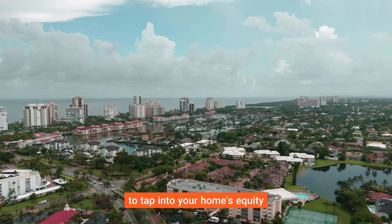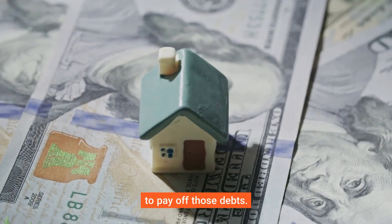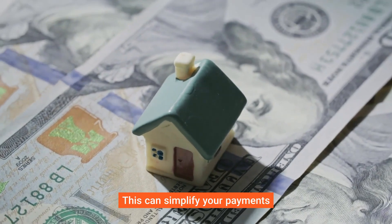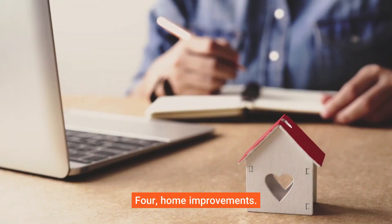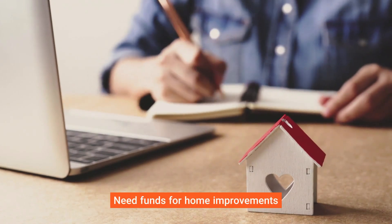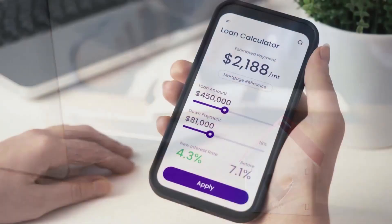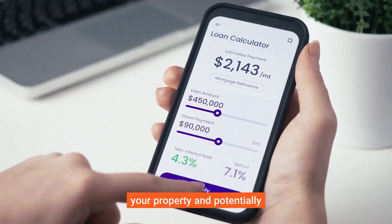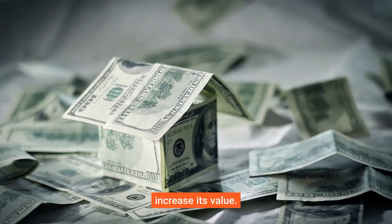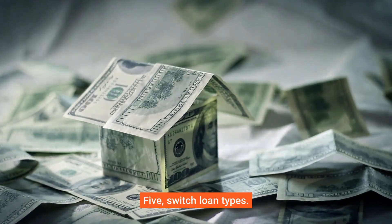If you have high-interest debts, a cash-out refinance allows you to tap into your home's equity to pay off those debts, simplifying your payments and reducing your overall interest costs. And if you need funds for home improvements or renovations, a cash-out refinance can provide the cash you need to invest in your property and potentially increase its value.